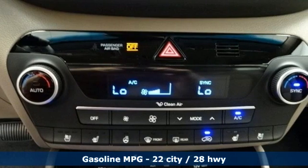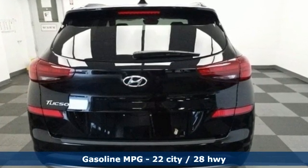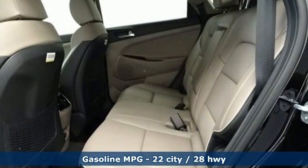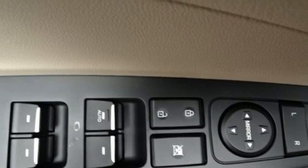It comes with all the amenities you need: inline four-cylinder engine, heated and ventilated leather bucket seats, integrated navigation system with voice activation, auto-dimming rearview mirror, and dual zone climate control.